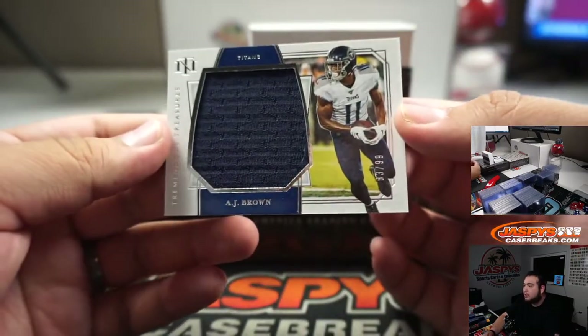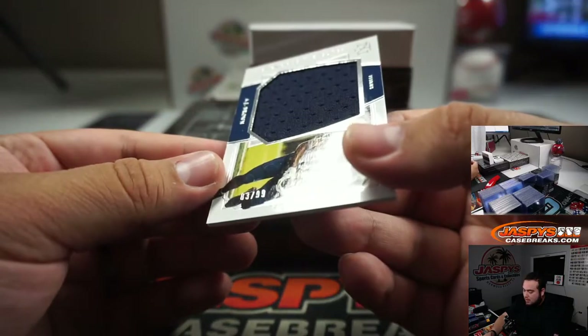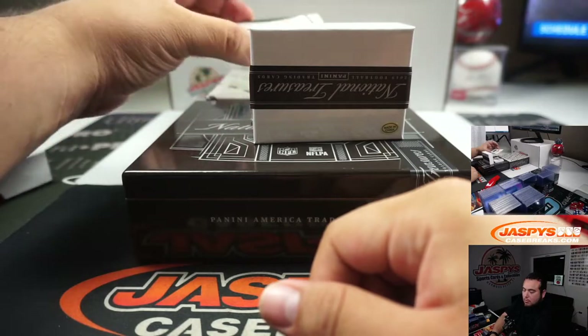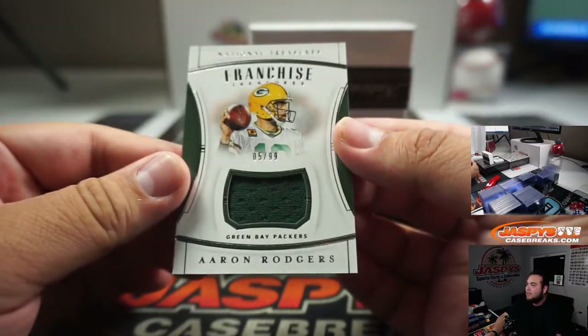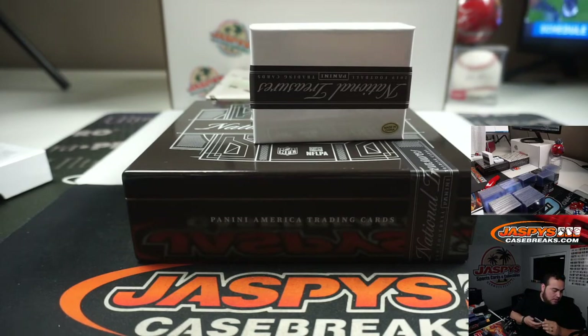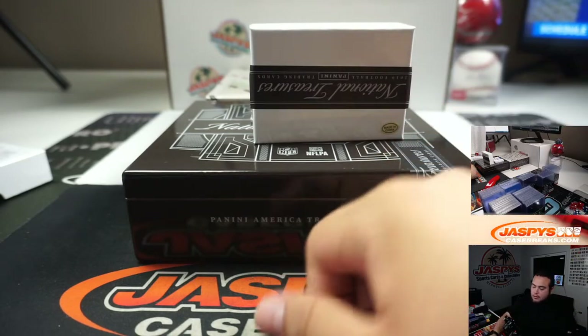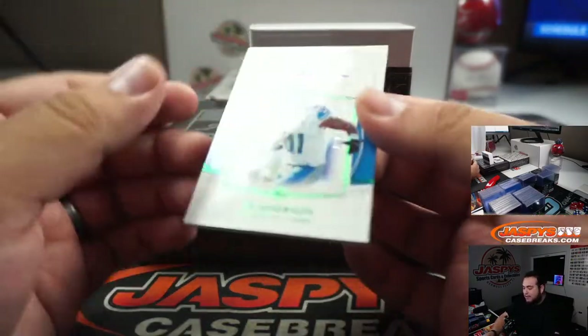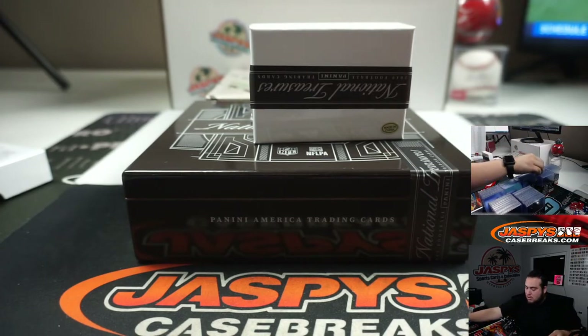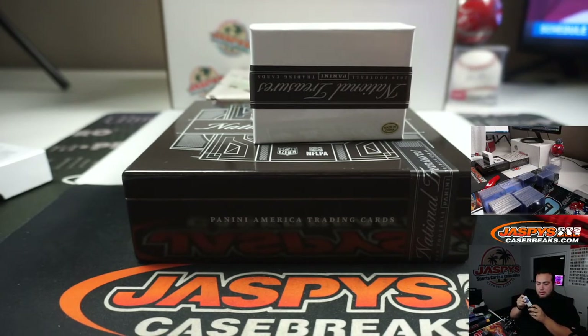We've got a little AJ Brown Jumbo Relic, 83 out of 99 - Titans, random number block, going to Ryan. A little Aaron Rodgers five out of 99 for the Packers relic franchise treasures - Packers random number block five, that is Steven. Got a five out of five Ty Johnson autograph for the Detroit Lions - that's John.